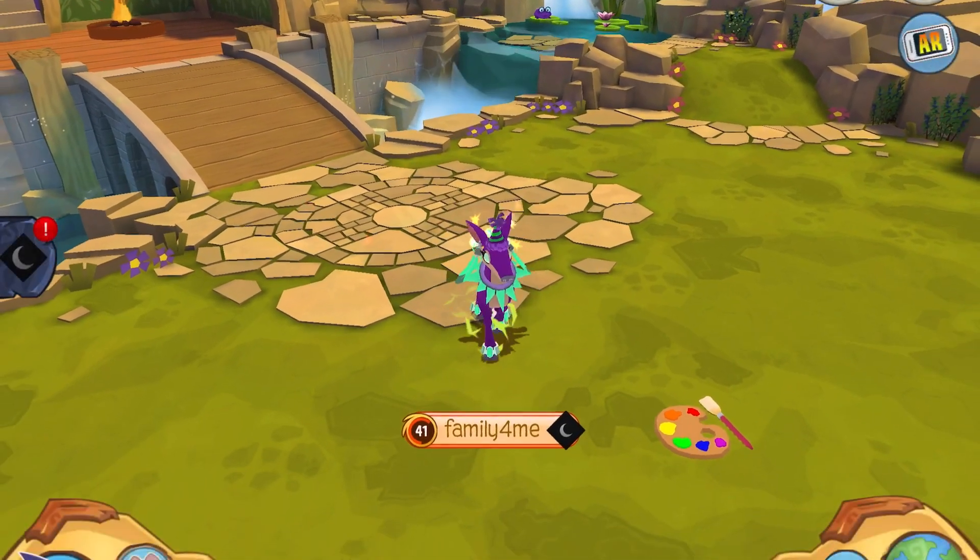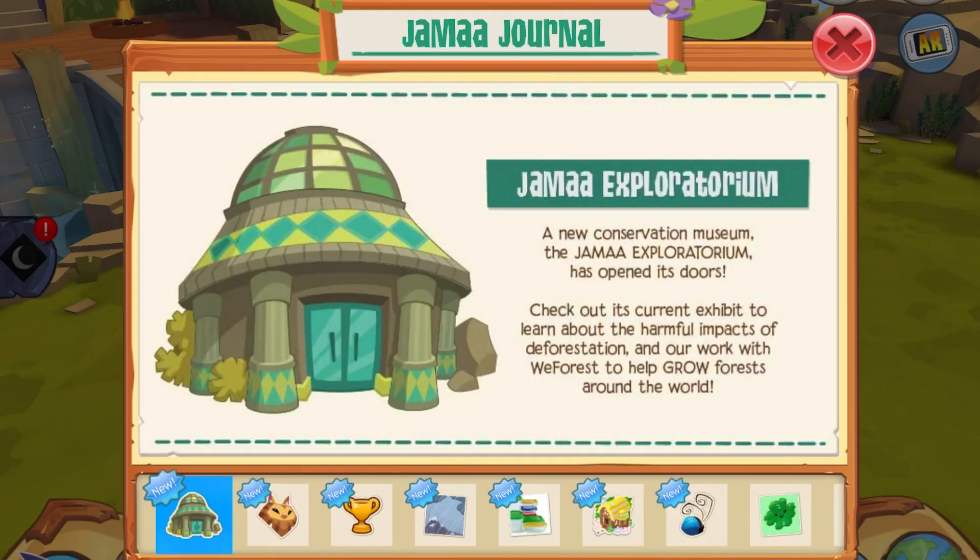Hey everybody, what is up, it is me and I'm back with another update video. I've re-recorded this so many times. The Jamaa Exploratorium — a new conservation museum — has opened its doors, so there's a new building somewhere. Whenever I was looking around I couldn't find it, so it may not be out yet.